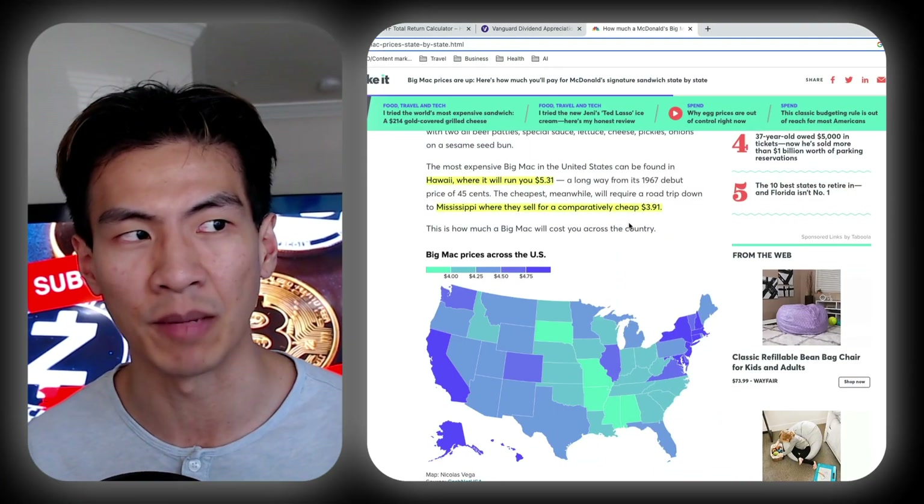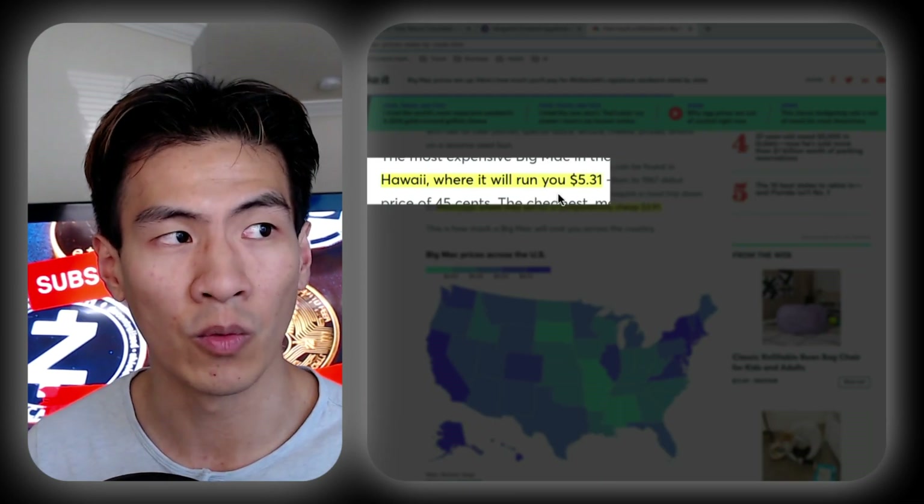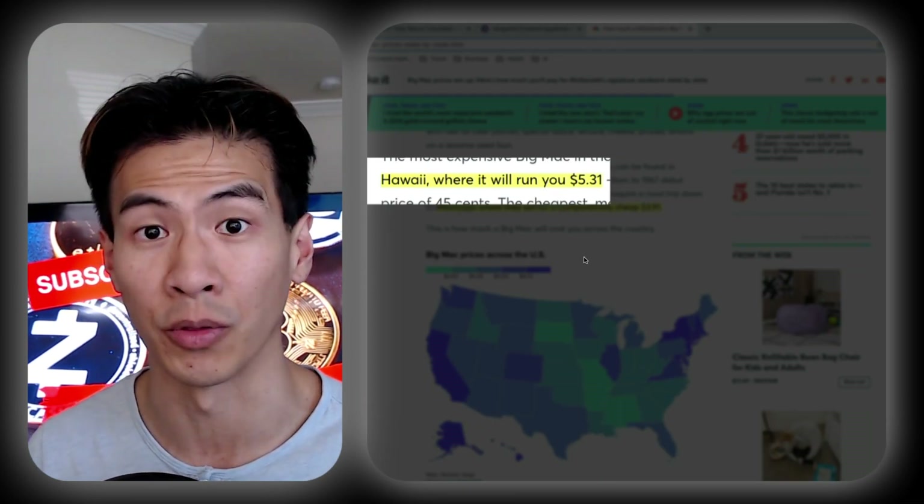My Big Mac test is: if the dividend earned for the year from one share can buy a Big Mac, that scores 10 points. Of that list, there is only one that can actually make that possible in the least expensive states, and that is DVY. The cheapest Big Mac can be found in Mississippi for $3.91, and the most expensive is in Hawaii at $5.31. So surprisingly, the ETF that ChatGPT thought was the worst is actually the one that will get us fed.